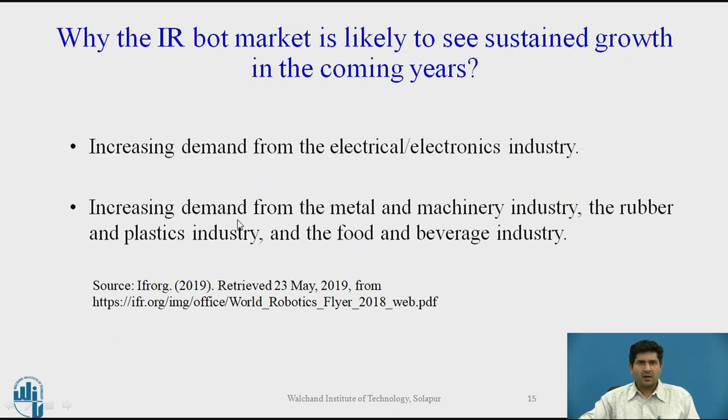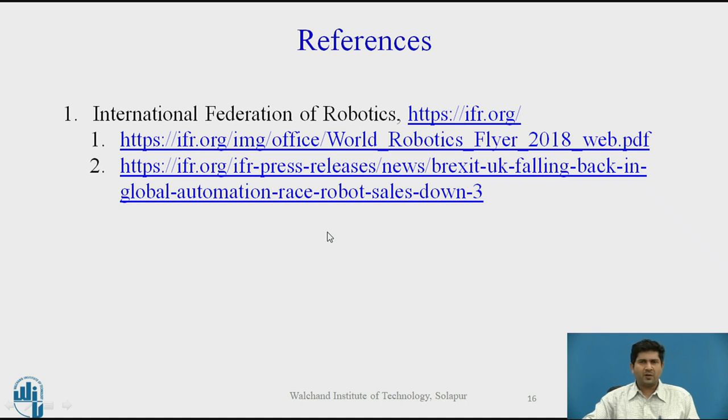Increased demand from the electrical and electronics industry — driven by cell phones, which shows no sign of stopping — as well as the electronics industry as a corollary to the automotive industry, with increased application of electric powertrains, will be major drivers for industrial robots. The machinery and plastics industry will also contribute some demand, though that is likely to remain relatively constant. I definitely recommend looking up more details on the IFR website, which has several information flyers, along with the Robotics Association website and other automation blogs and company resources.